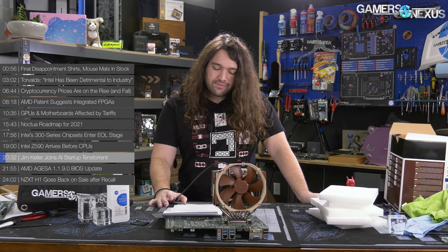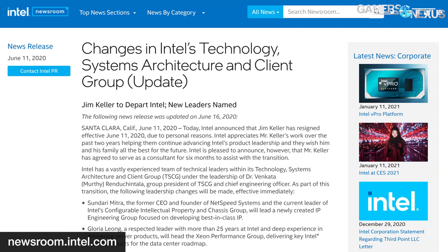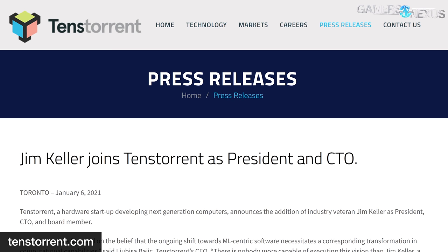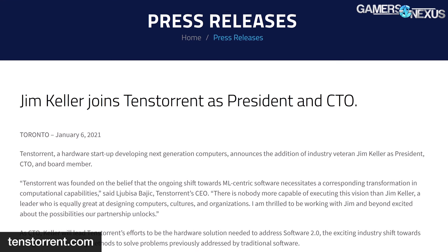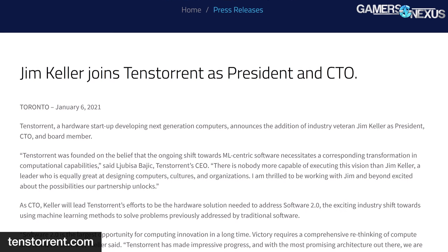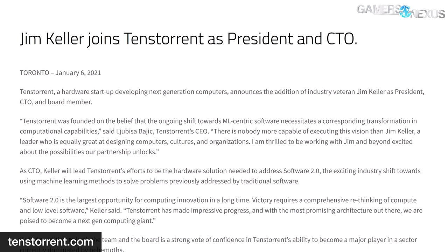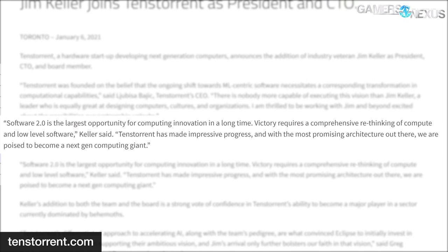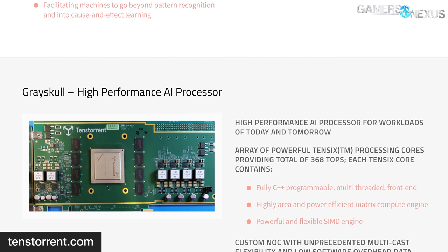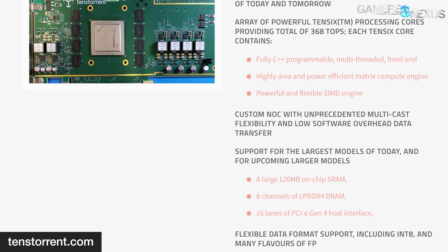Jim Keller joins an AI startup. Last year, Keller abruptly left Intel after a relatively short two-year stint, citing personal reasons, and agreed to assist Intel for six months as a consultant. As of January 6th, Keller is now with AI startup Tenstorrent, where he is serving as president, CTO, and board member. He will lead Tenstorrent's efforts to address 'software 2.0' — the industry shift towards using machine learning methods to solve problems previously addressed by traditional software. Keller stated: 'Software 2.0 is the largest opportunity for computing innovation in a long time.'